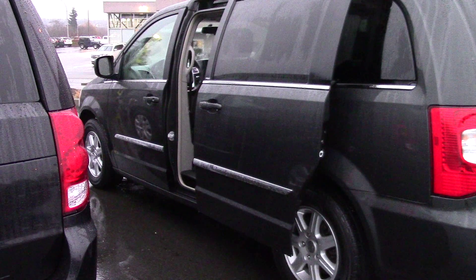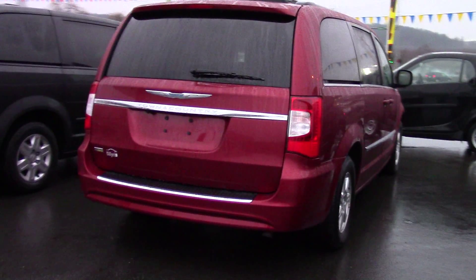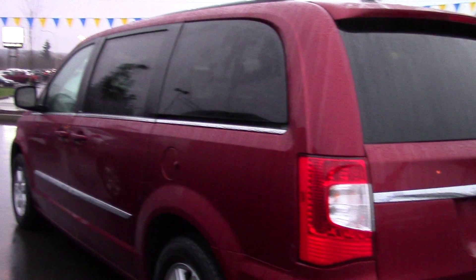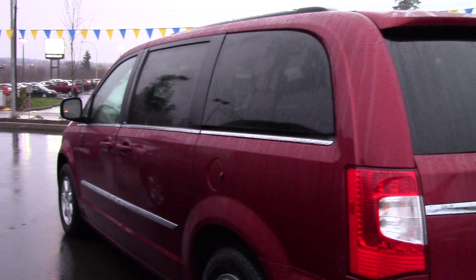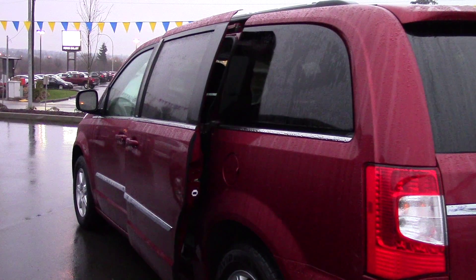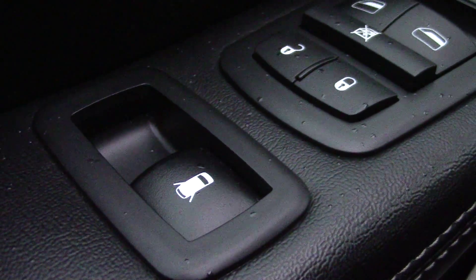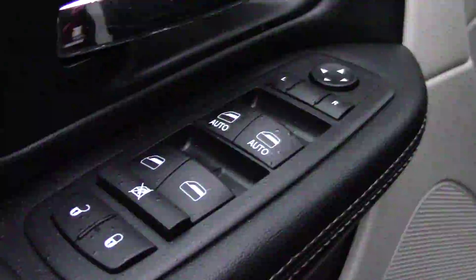Both of these units are in really good shape, both about 75k on them. Here's the other one here — I'll just show you the inside of this one really quick. Again, same layout in this one — the stow-and-go seats that drop right into the floor. All of the power options including the power back windows, which is fantastic. Not all of them have that.